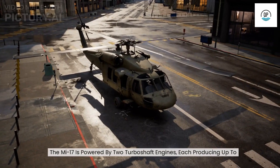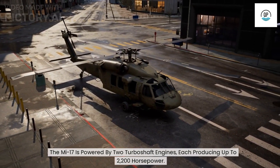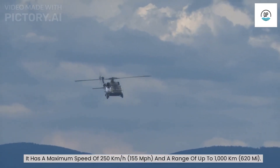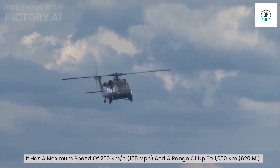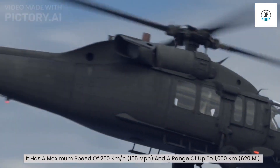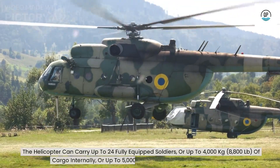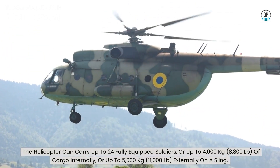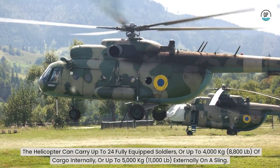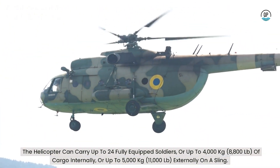The Mi-17 is powered by two turboshaft engines, each producing up to 2,200 horsepower. It has a maximum speed of 250 kilometers per hour (155 miles per hour), and a range of up to 1,000 kilometers. The helicopter can carry up to 24 fully equipped soldiers, or up to 4,000 kilograms of cargo internally, or up to 5,000 kilograms externally on a sling.